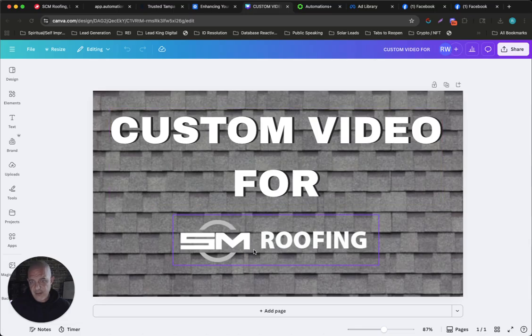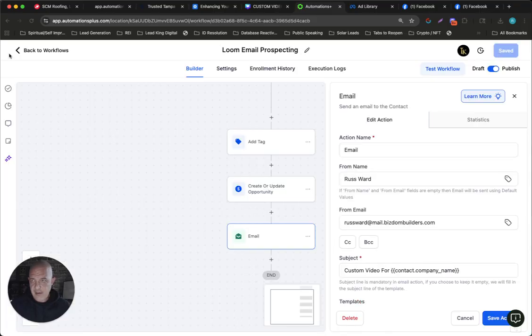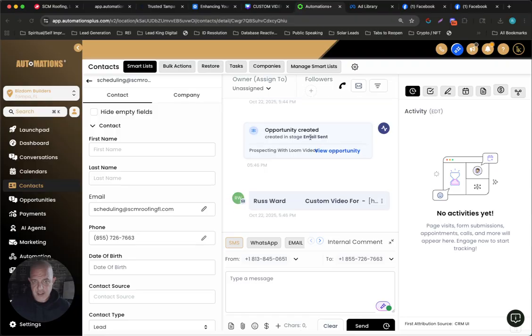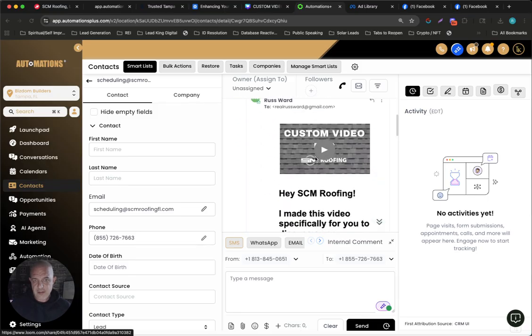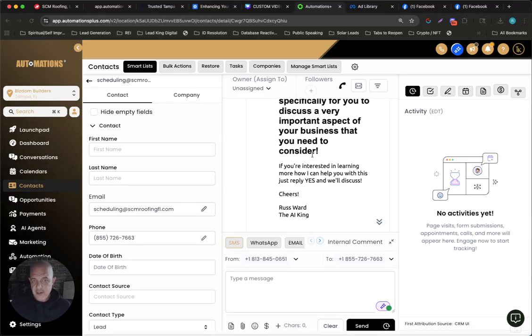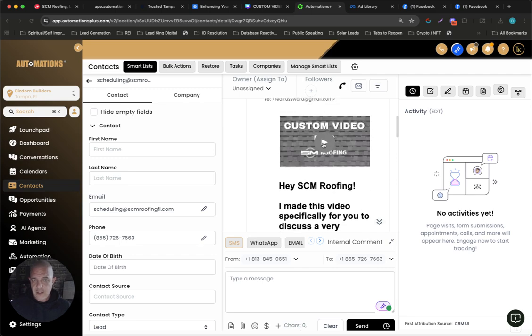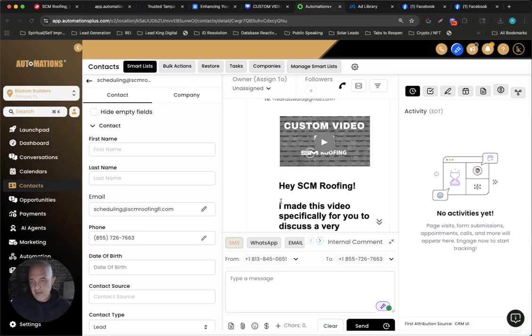So now whenever it went out, this is actually what it looked like. If I go back to my opportunities, it sent them an email — this is the demo I sent to myself. It has the thumbnail I made with the video. I made this video to discuss a very important aspect of your business you might need to consider. If you're interested in learning more and how I can help, just reply yes. Cheers, AI King Russ Ward. So when they click the little thumbnail that I made, it just kind of pops open and there's my video. And if I really wanted to be fancy, I could turn that Loom Video into a trigger link to let me know that they clicked it and trigger a workflow — but this is just the beginning stages of this.